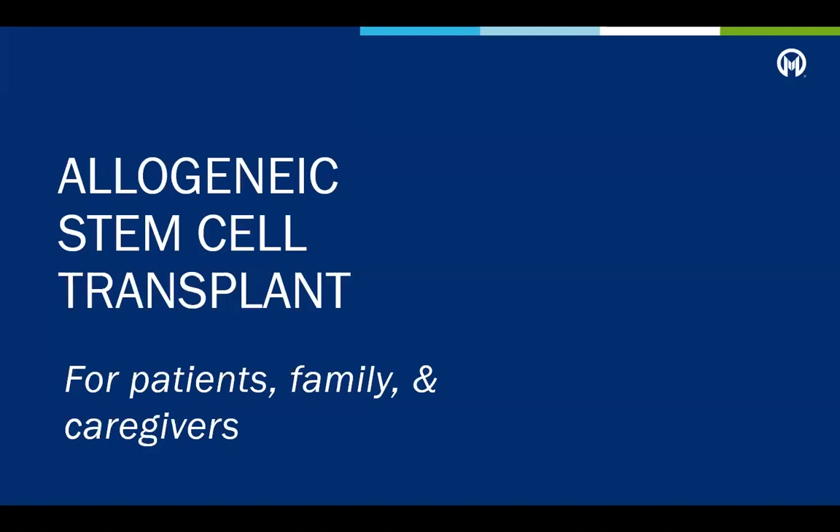Allogeneic Stem Cell Transplant for Patients, Family, and Caregivers. An allogeneic stem cell transplant is a medical treatment that replaces a patient's bone marrow with new healthy cells from a related or unrelated donor. Before patients start their treatment, there is certain information that is important to know and will help patients, family, and caregivers prepare.